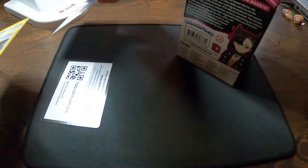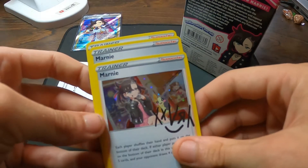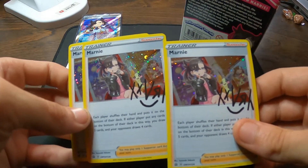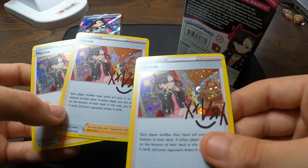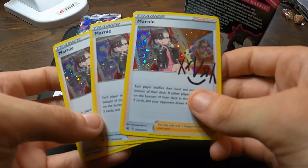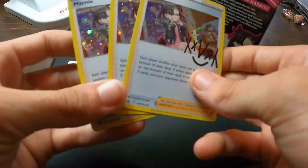Along with the Hollow Rares of Marnie — you actually get three with her signature. Not seeing any swirls, but I'll definitely have to give those a little bit better of a look. But those are beautiful. That is awesome.